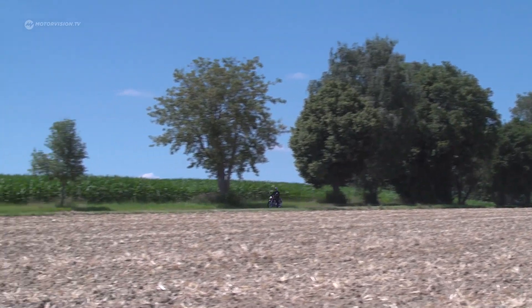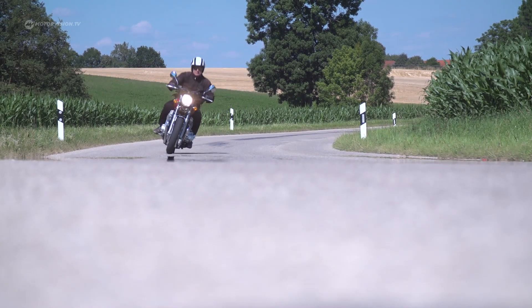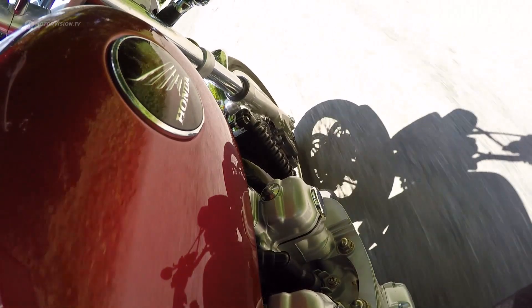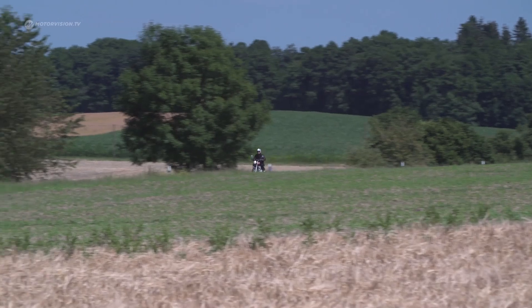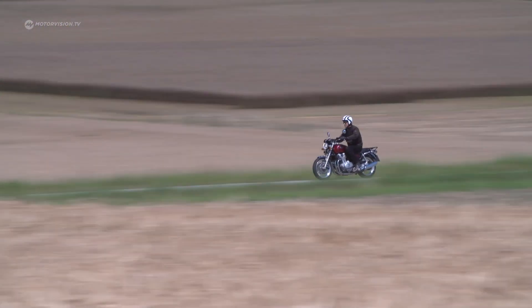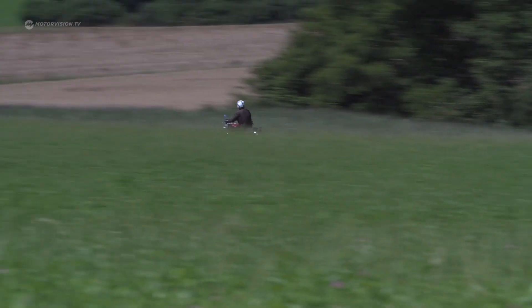With a seat height of just under 80 cm, the 1100 retro Honda is not only suitable for giants. Nevertheless, even taller passengers feel at ease on it. The enormous weight can only be felt at very low speeds. Mostly, enjoyable cruising is the order of the day, though you can also take one or the other curve very rapidly at any time.